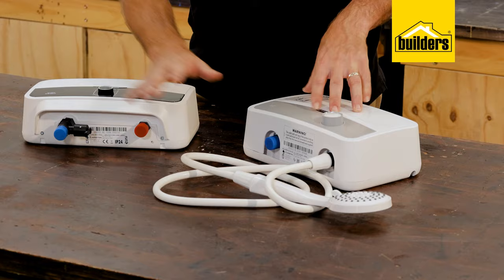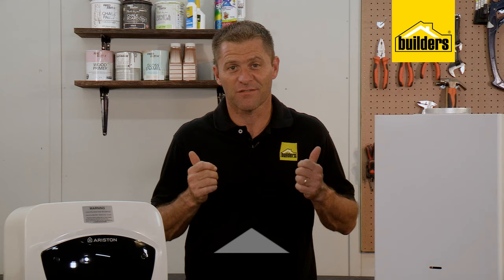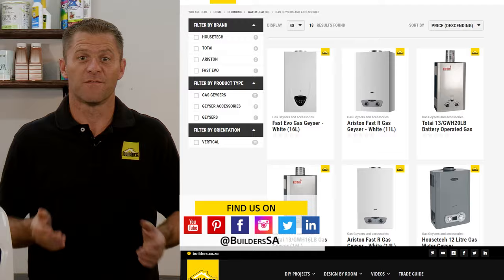Installing these types of point-of-use systems may at times seem like overkill, but in the long run they'll save you money and provide you with almost instant hot water. These are just some of the Ariston geyser options available at Builders, both in store and online at builders.co.za. For more videos like this, check out the blog on the website — get to Builders, get it done.